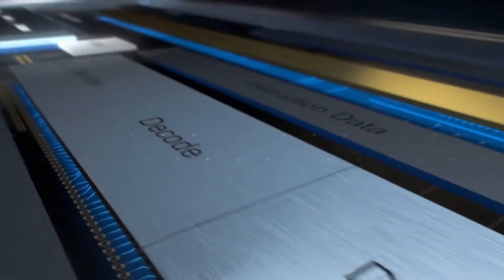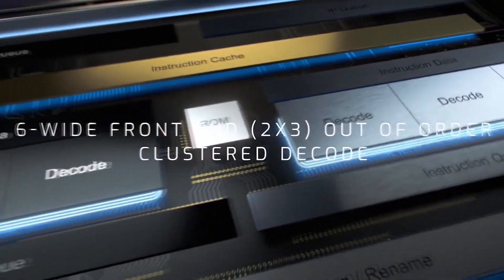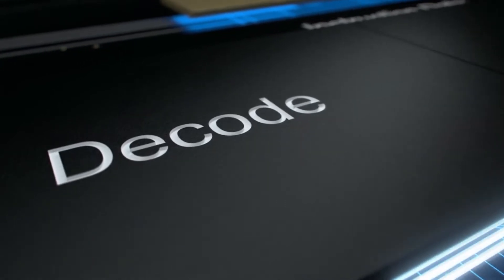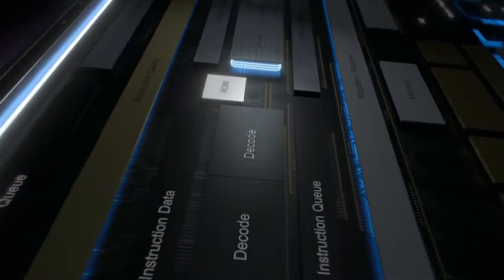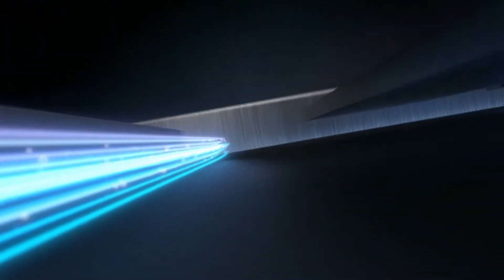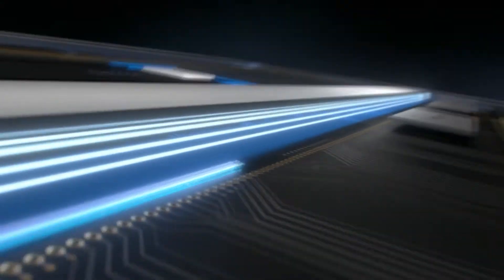The desktop SKUs consist of three parts with TDP rated at 10W, while the three mobile SKUs offer 6W TDP. The desktop lineup is led by the Pentium Silver J6005, a 4-core, 4-thread part with 2.00GHz clock speeds.